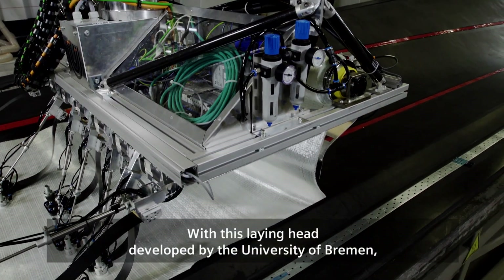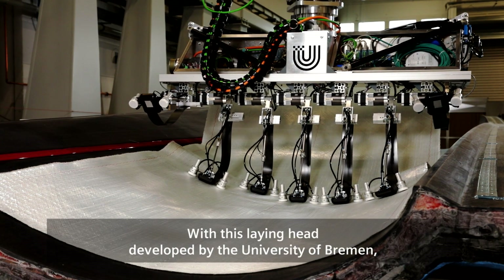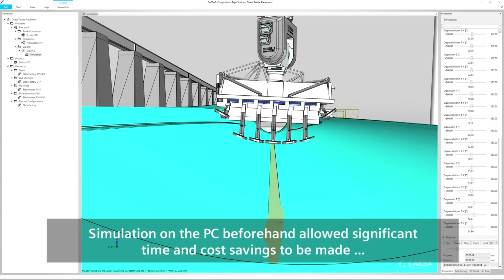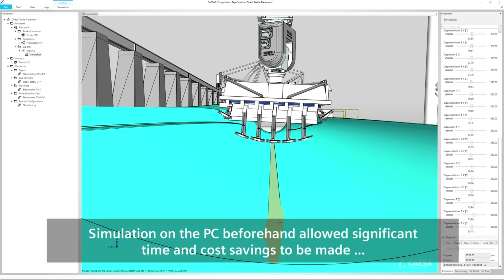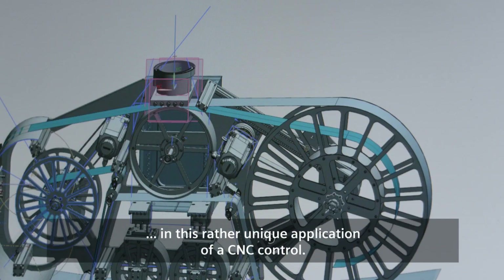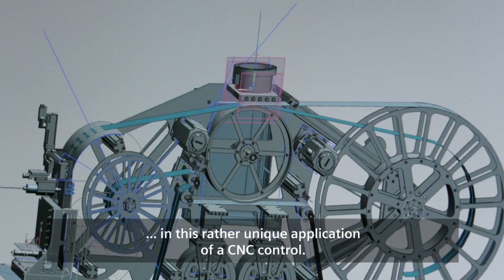With this laying head developed by the University of Bremen, the targeted control of the additional axes is extremely complex. Simulation on the PC beforehand allowed significant time and cost savings to be made in this rather unique application of a CNC control.